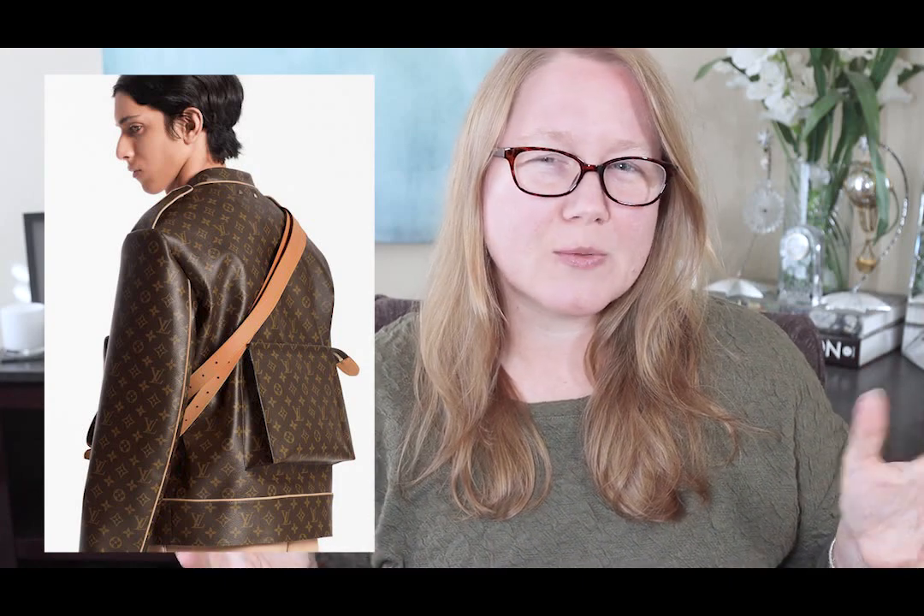On the back of the jacket — wait for it — those of you who have been looking for these bags, this is why they're so hard to find: this is where they all went. On the back of this jacket is a Toiletry 26. I'm not sure how you even access that; I'm not sure the point of this jacket is practicality, although the front does seem pretty practical to carry a bunch of things. The Toiletry 26 on the back, though — not so much. And of course it has Vachetta straps from different Louis Vuitton bags. Would any of you wear that?